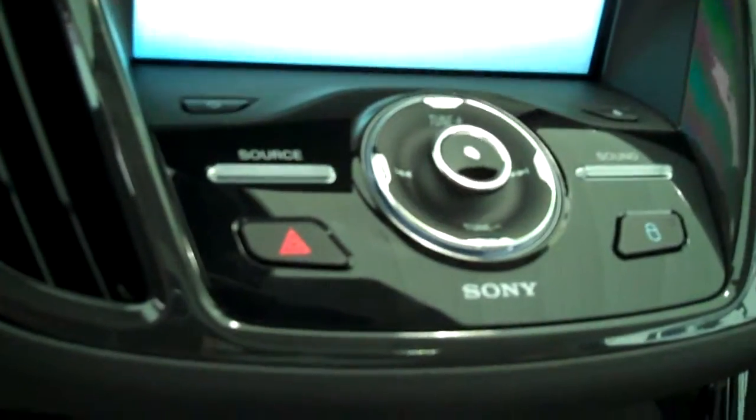It has a navigation system, backup camera, AM FM stereo radio with CD, automatic temperature control, heated seats, and cruise control.